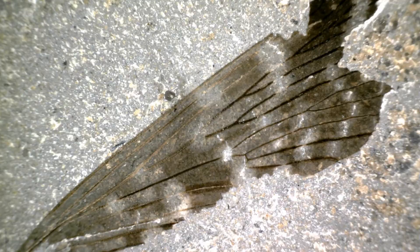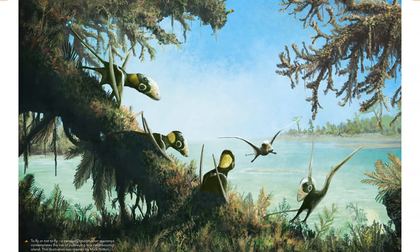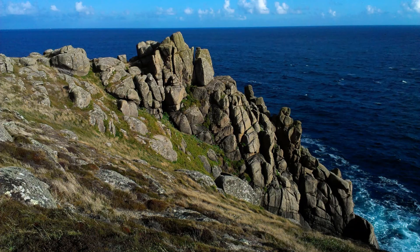Scientists believe that there were small archipelagic island chains dotted around Dorset during the early Jurassic. These would have been located at areas of topographic high during the time, so perhaps the Mendip Hills in Somerset or the Granite Massives in Cornwall.